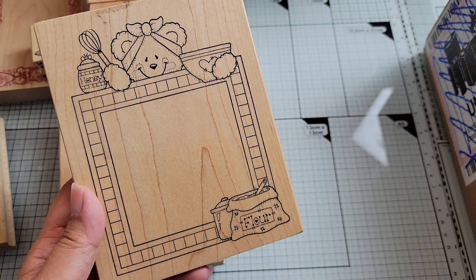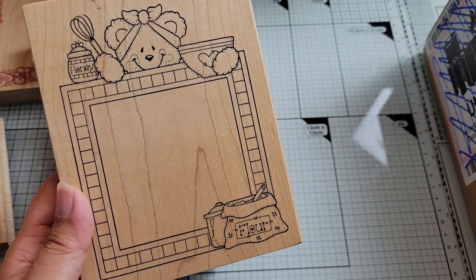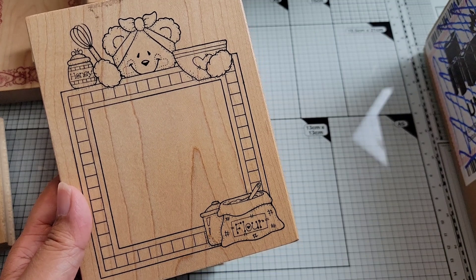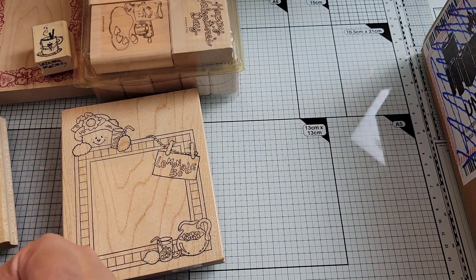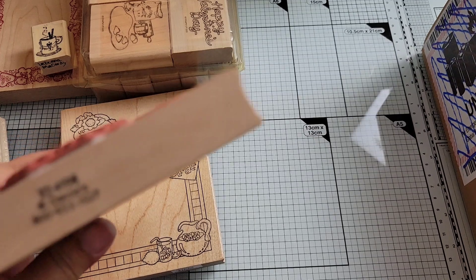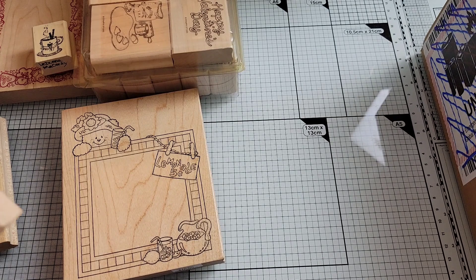Here's another one — this one's more of a cooking one, while the other was more of a drink one. This one's cute too — another Darcy's, ZZ4156. There's no other markings on it, so I don't know what it's called.